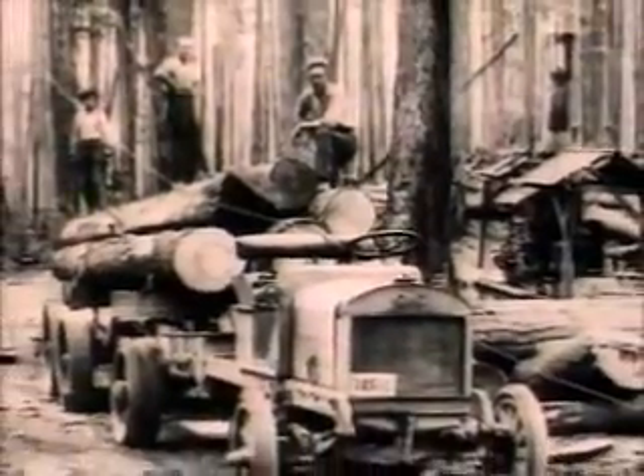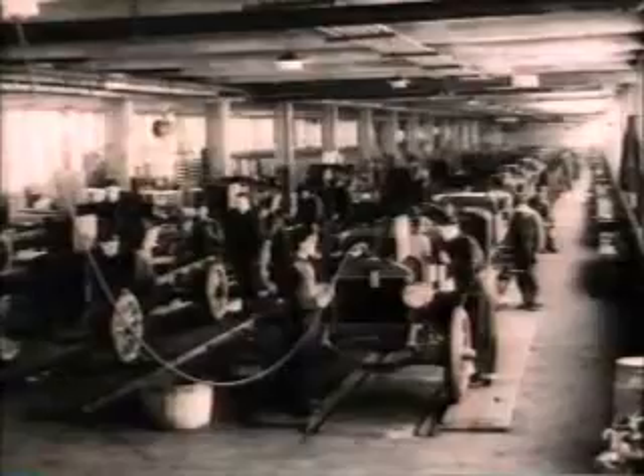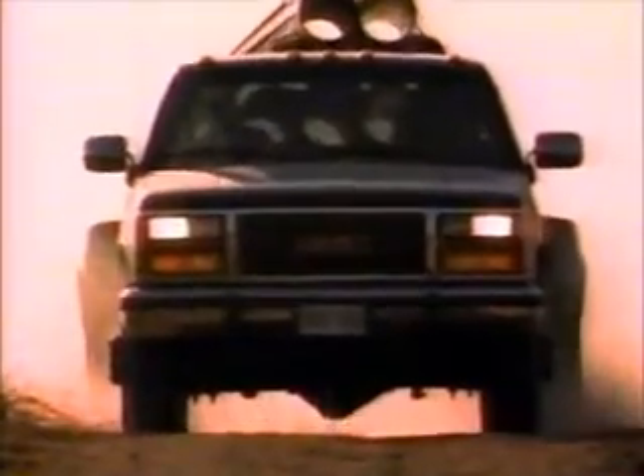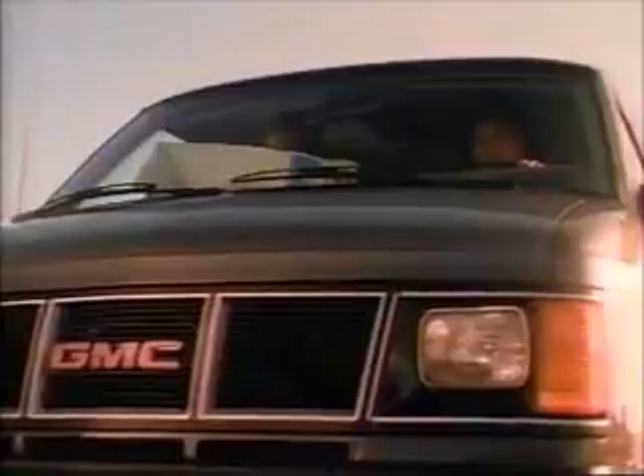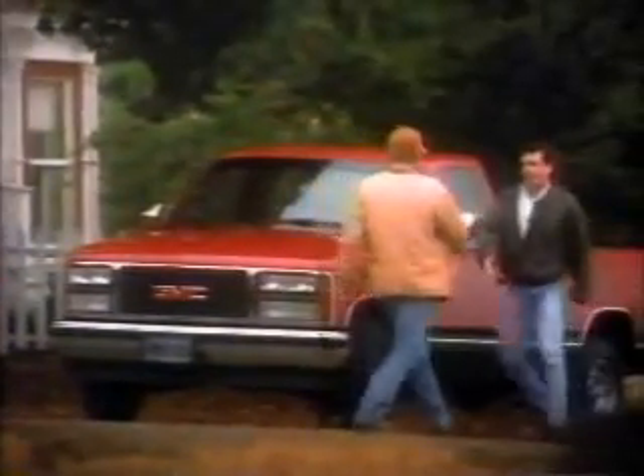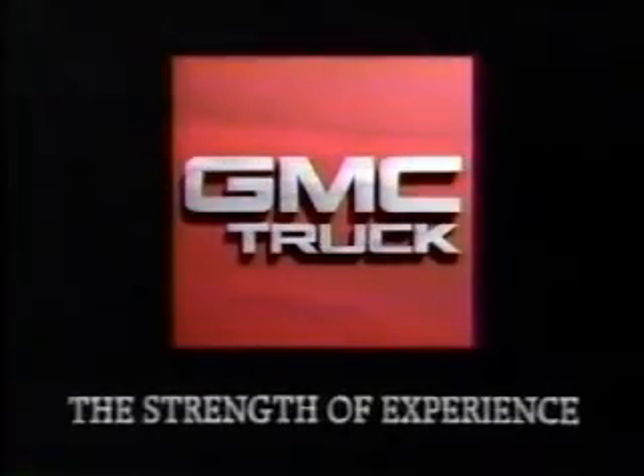At GMC Truck, our only business is trucks, and has been for over 80 years — a dedication to truck strengths and values to keep in mind. Because when you need to haul something, tow something, carry precious cargo, find new trails, or simply ride high and proud, there's nothing quite as strong as a truck. GMC Truck: the strength of experience.